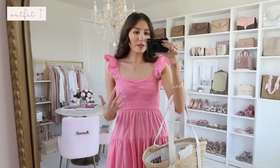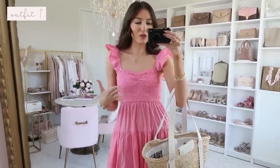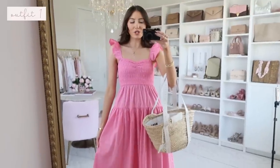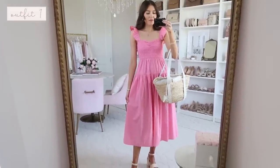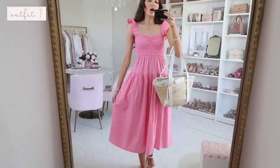I'll be including in the description box undergarment recommendations for each dress style — whether you need a strapless bra, sticky covers, or a regular strap bra. For this one I'd do a strapless bra or sticky covers. It fits true to size and comes in petite and long lengths. I'm in the regular length at 5'7" — their site says regular length is best for about 5'4" to 5'8".